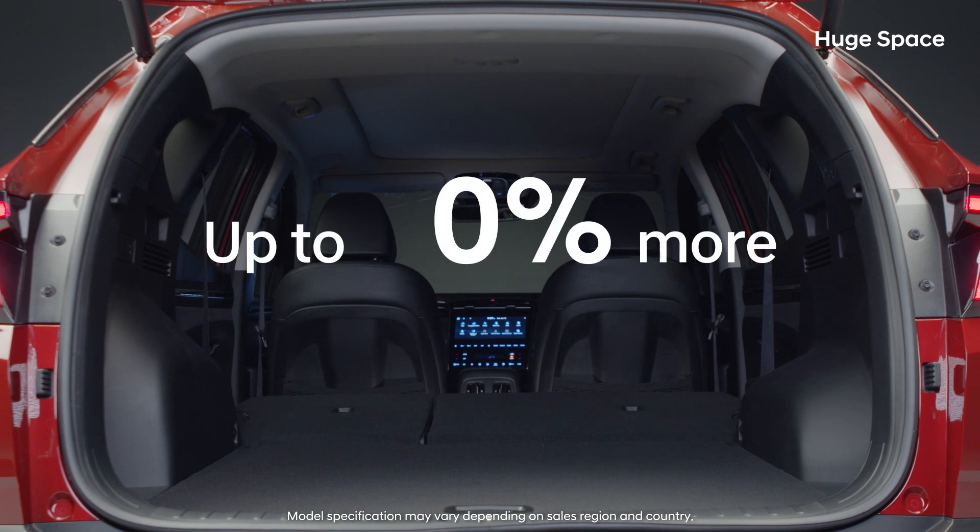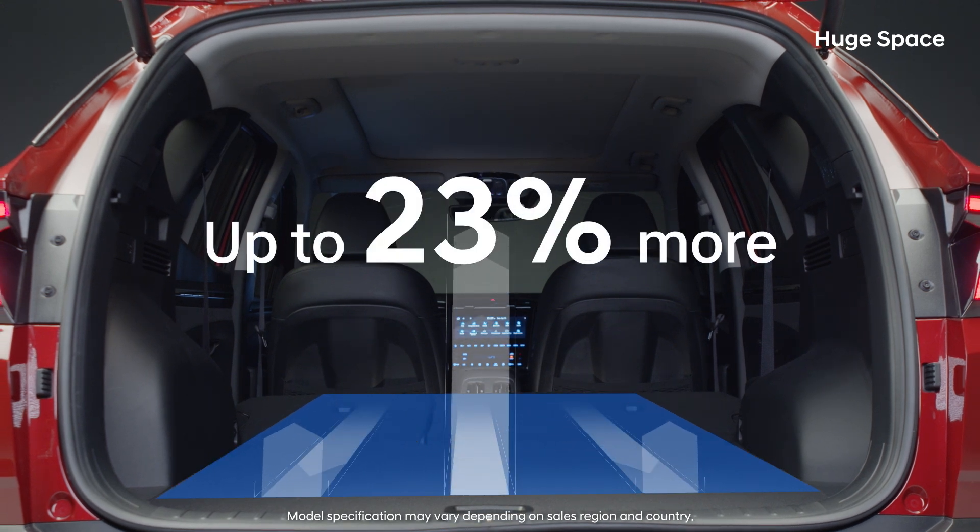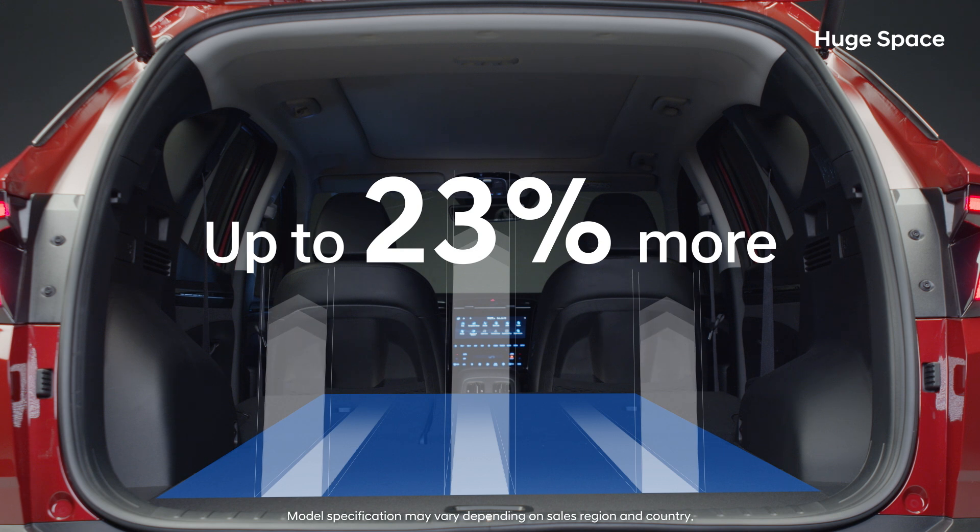The cargo space was made longer, wider, and higher, allowing you to load up to 23% more cargo.